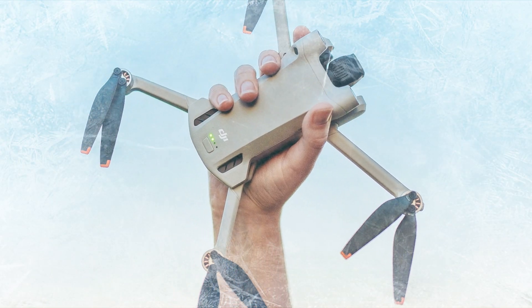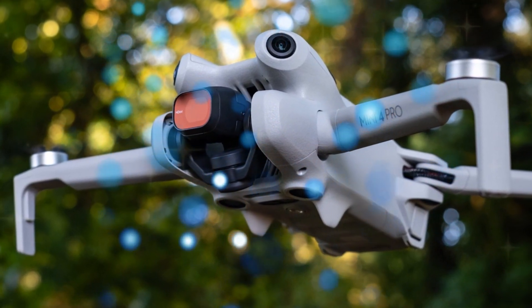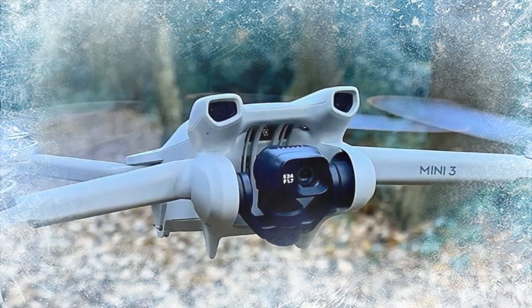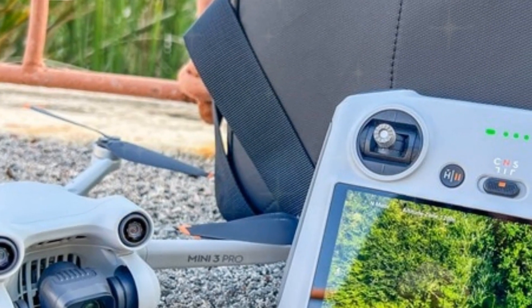The DJI Mini 5 Pro's enhanced camera capabilities, combined with its increased flight time and range, make it an ideal choice for aerial photography, videography, and content creation. Weighing under 249 grams, its compact design ensures easy transport.